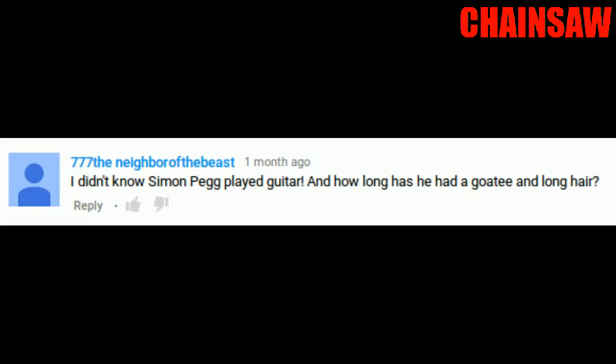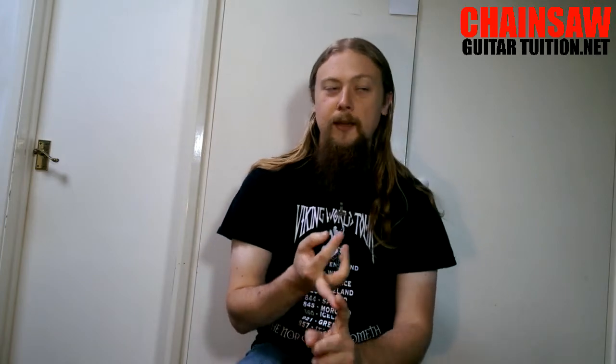Some questions or comments that I receive quite a lot is that I look like people. Mostly people say I look like Simon Pegg. 'I didn't know Simon Pegg played guitar and how long has he had a goatee and long hair?' 'You look like Simon Pegg just with longer hair.' Anyone blonde, really. 'Hi Rob, this might freak you out but you look exactly like my friend Rob.' Some of them are from metal bands or rock bands, or people say I look like Thor or someone who actually had red hair. Well, I don't see it myself, but apparently I look like Simon Pegg according to the internet. I need no more comments about how I look like people — I got it. I look a bit like some other blonde people, because all blonde people look the same.